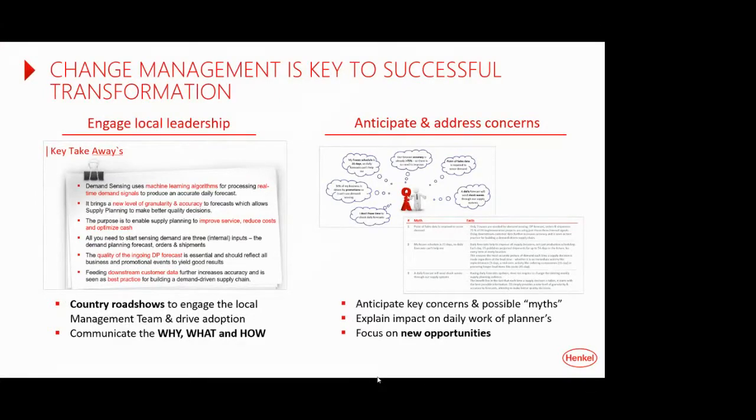Sorry about the connection drop. Robert stepped in on change management: as much as it creates some fear in demand planners that the system might do something crazy and they'll lose control over the forecast, it's important for leadership to communicate that this is being done for a business reason.